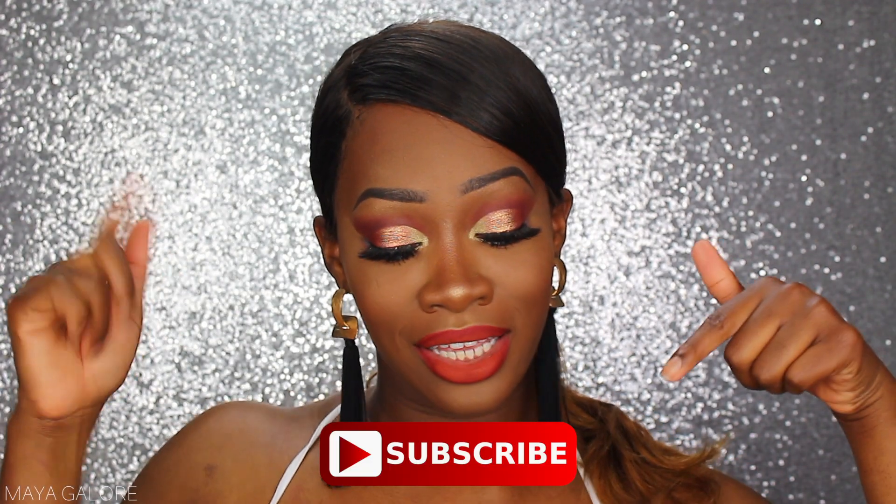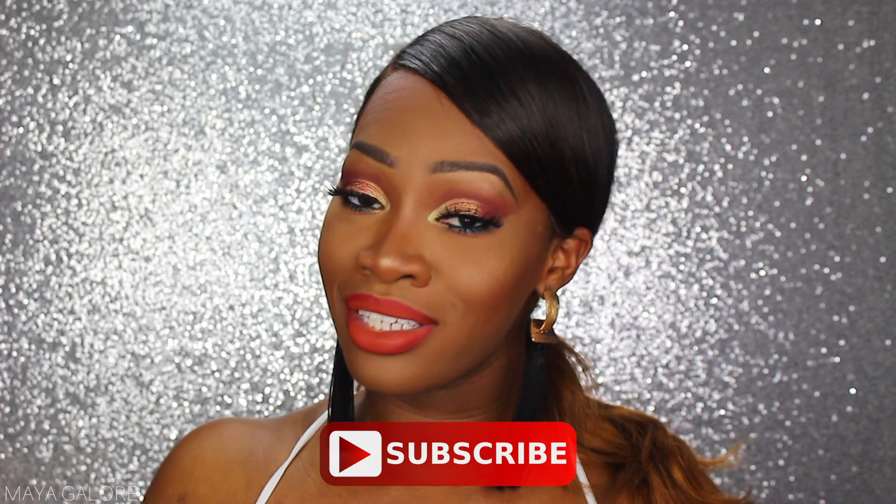Hey guys, welcome back to my channel. My name is Maya. If this is your first time here, go ahead and hit subscribe below so that you are updated every time I drop new videos.